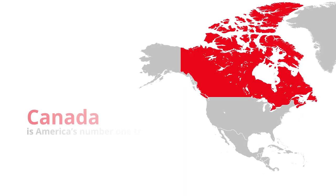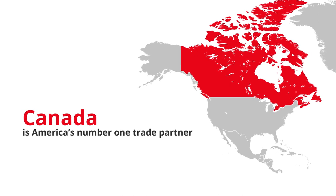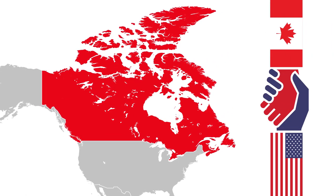Our neighbor to the north, Canada, is America's number one trade partner, and culturally it has a lot in common with the United States. But that doesn't mean that doing business there is just like it is with customers right down the street.